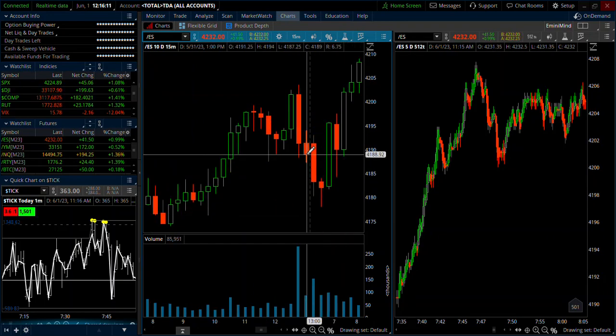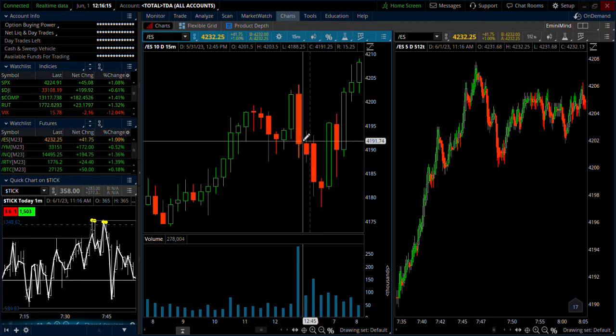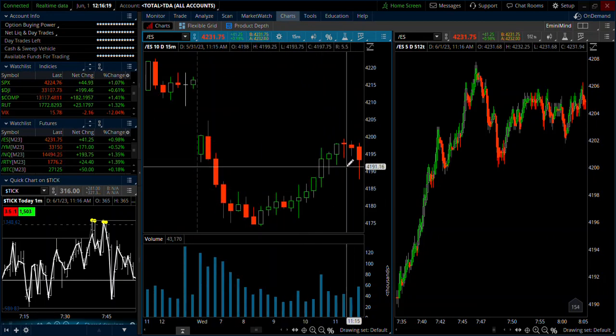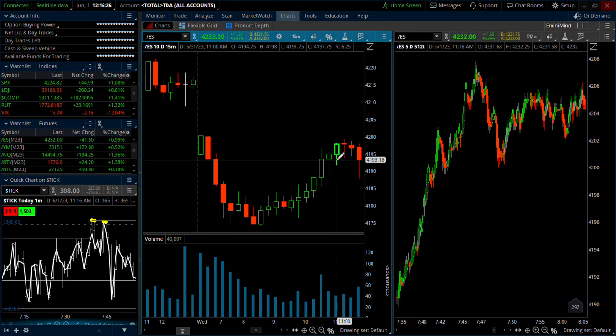I don't like to hold it too late into the close because sometimes you can get some bigger movements, so I tend to just — if it's after lunchtime — close out wherever we're at, or if it's close to break even, just take whatever profit I have. Tuesdays had a nice plus 20.